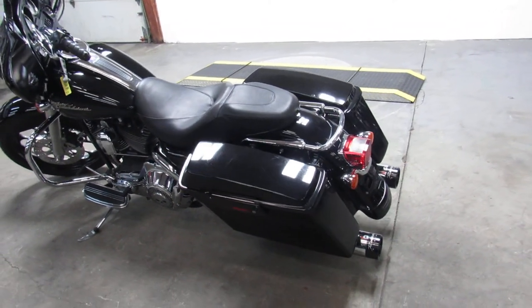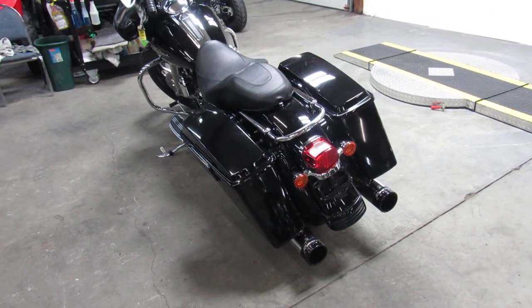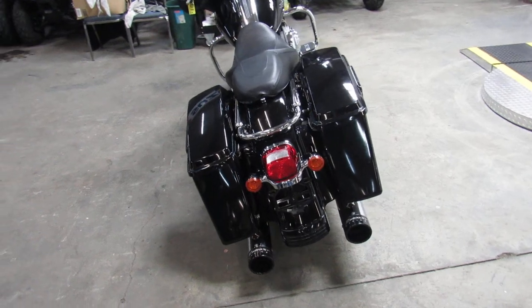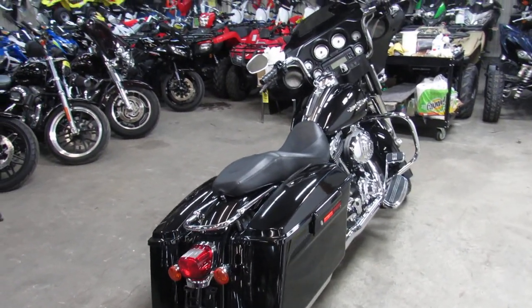Stand out from the crowd. This is the one to have, guys. It's got all the good stuff — 21-inch mag front wheel, Reinhardt exhaust, all the extra chrome. Sharp bike. Only $10,500.